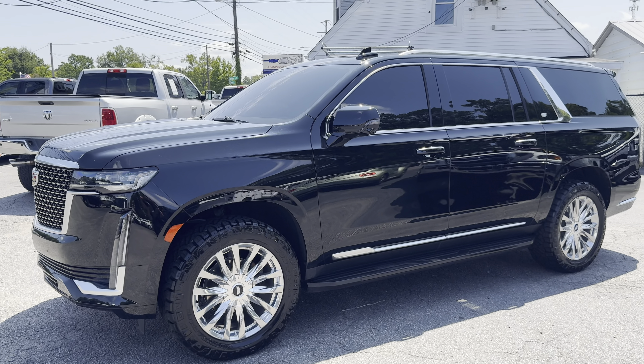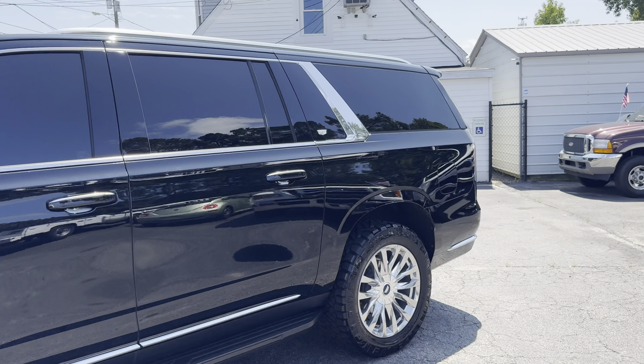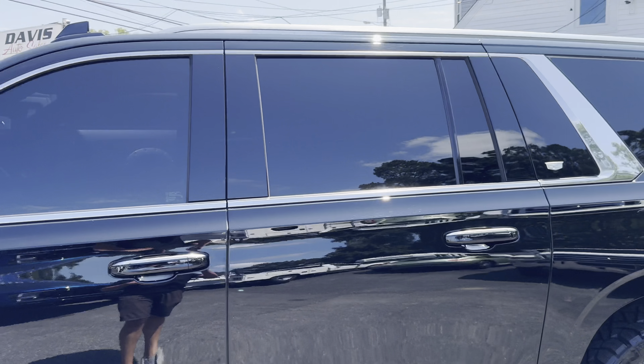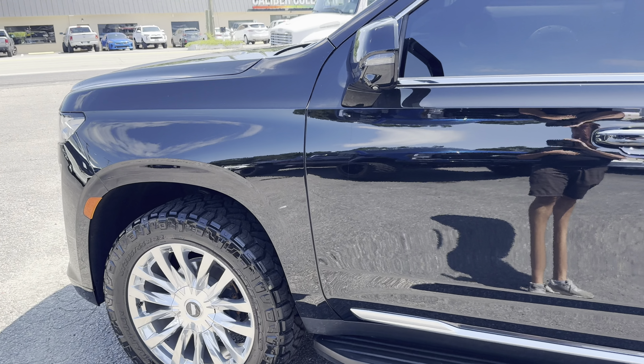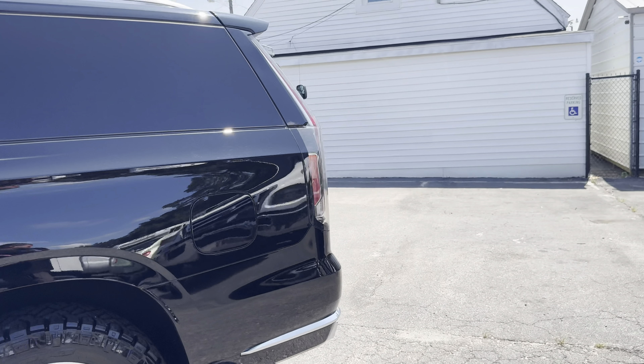We're going to drop this off at the GM dealer for the factory oil change and inspection. That also allows them to check it for recalls, service bulletins, and anything else they can do. Sometimes our vehicles actually sell while they're sitting there — especially this one. If they don't have any others on the lot, I can promise you somebody's going to jump on it who feels more comfortable dealing with the new car dealer.